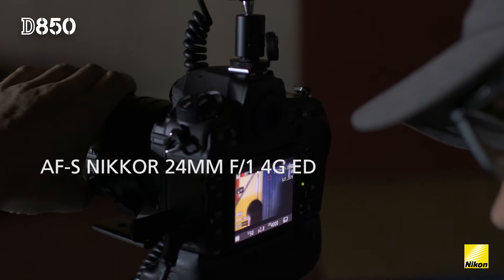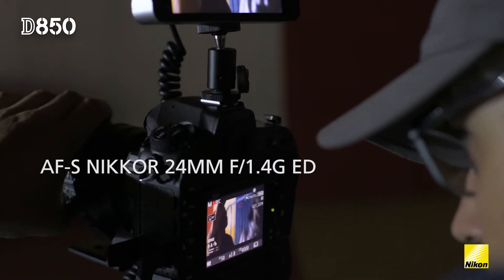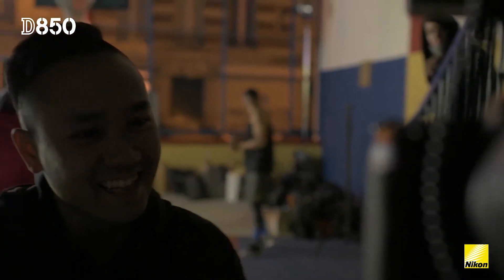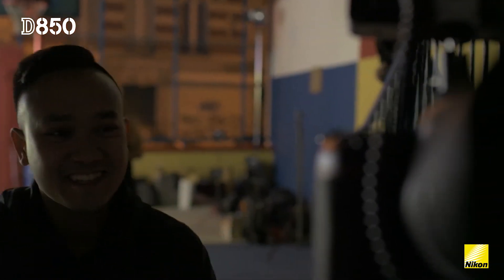The AF-S NIKKOR 24mm f1.4 is a super fast prime which, combined with the low-light performance of the D850, means that we could shoot in almost any light. And on a shoot where you haven't got time to set up and move lights, that's really important.